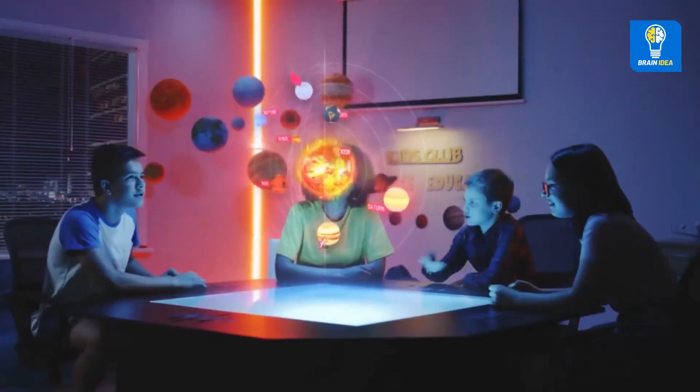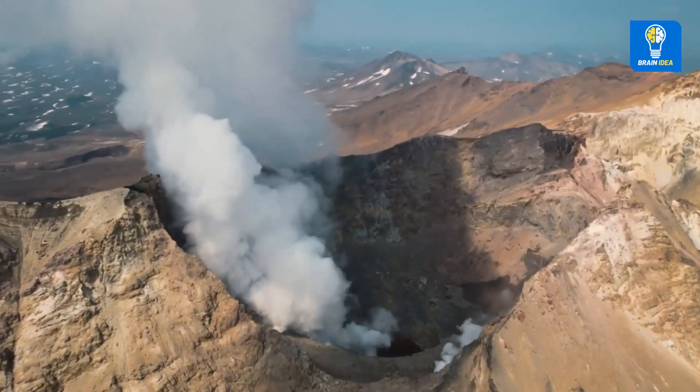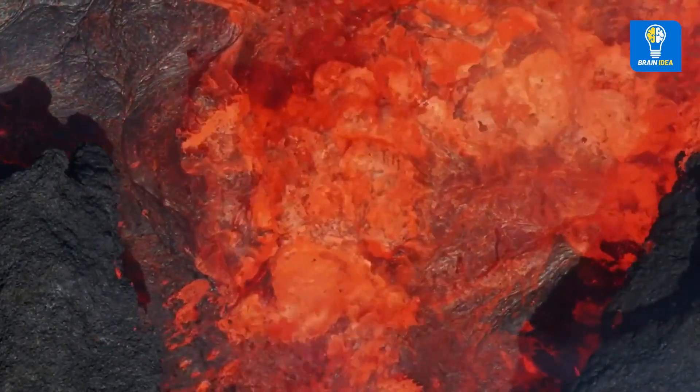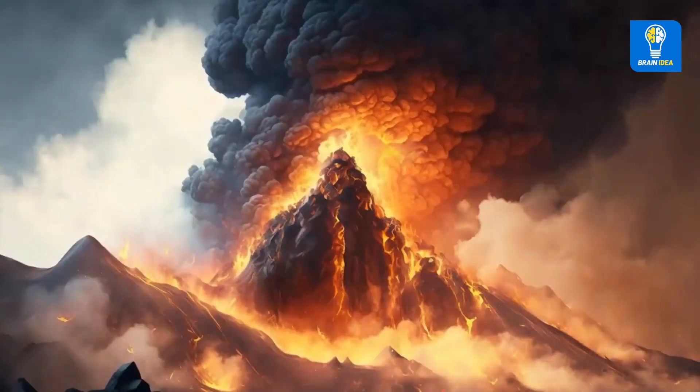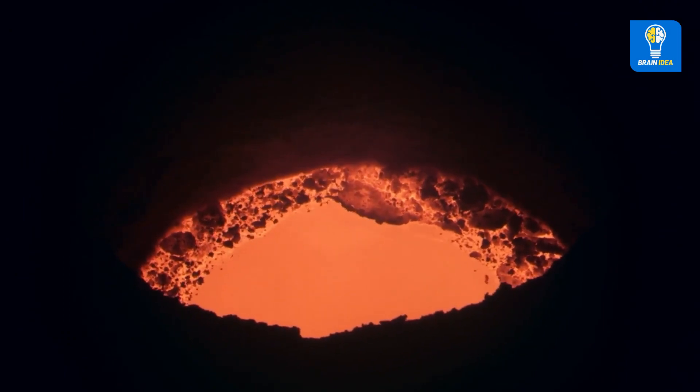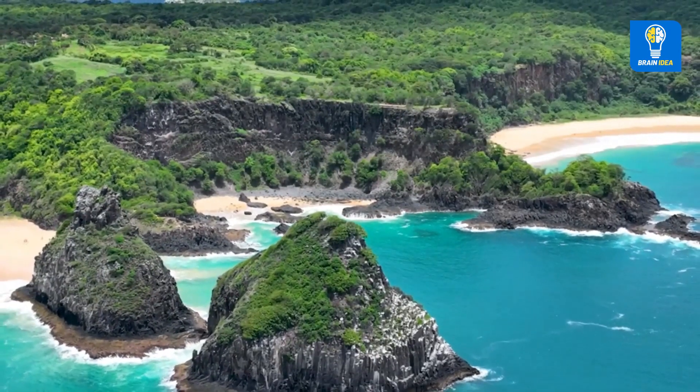Volcanic structure. Compared to other planets, the volcanoes of the Earth are smaller. Here, lava doesn't pose much of a direct threat to us, but these monumental events still lead to the formation of new parts of the Earth's crust, and eventually islands.